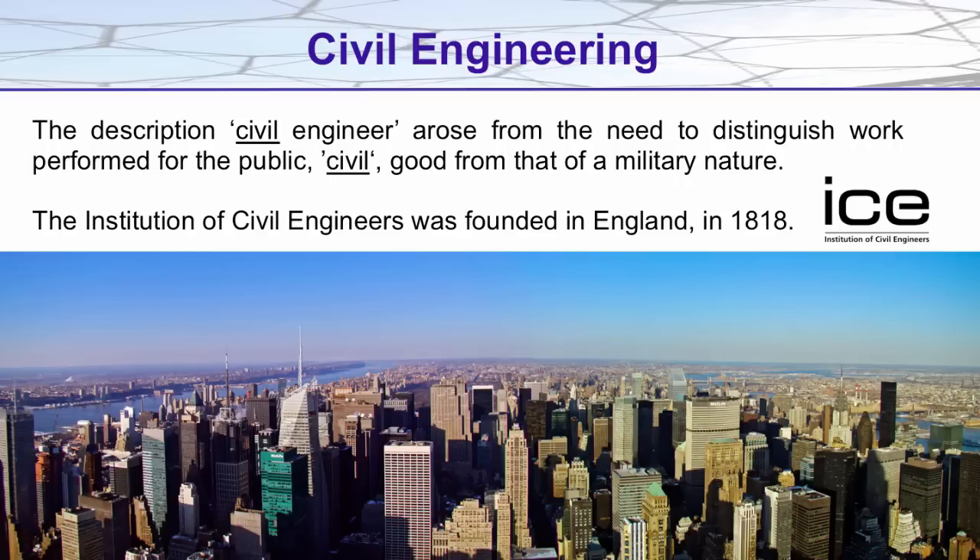A civil engineer was first described as such to distinguish them from military engineers, and the first Institute of Civil Engineers was founded in England in 1818. Civil engineers work with a variety of non-engineers — architects, town planners, community representatives, lawyers and bankers — to ensure that the projects they are completing will have the greatest benefit for the community.